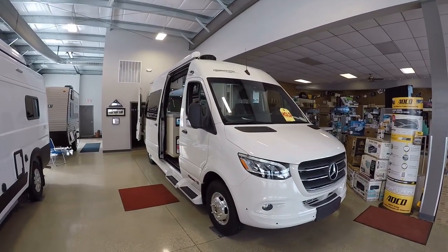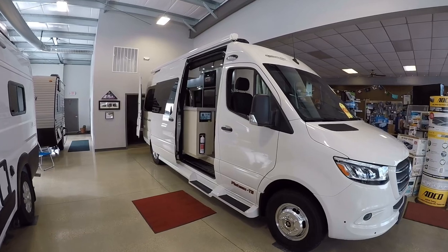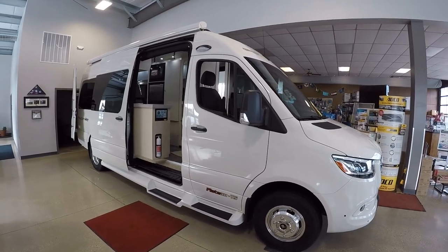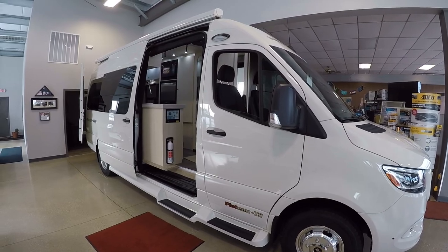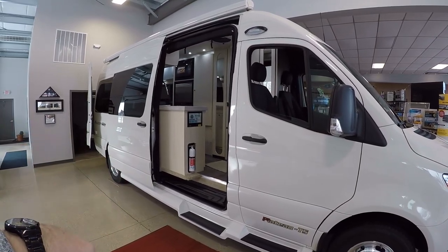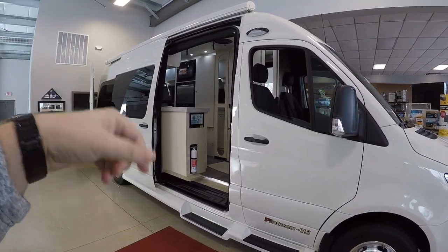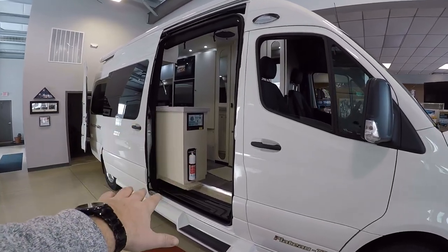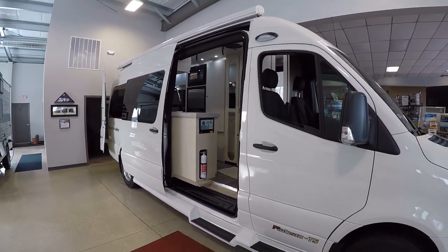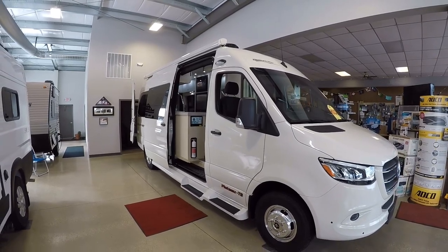This is Josh from Advanced Camping bringing you another video tour, this one of the 2021 and a half Pleasureway Plateau TS. This is going to be in the gray-white exterior. We have a special edition with the Phoenix mat cabinetry inside — instead of the normal upper white cabinets with darker mocha lower cabinets, this has the blonde wood on the lower part and white cabinets above, so it's kind of light on light. It also has lighter countertops and leather.